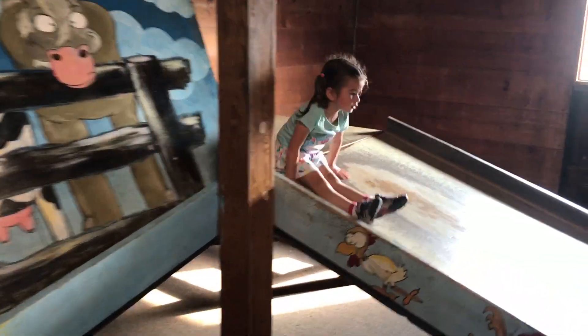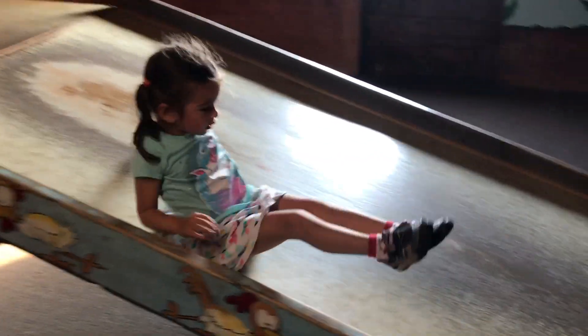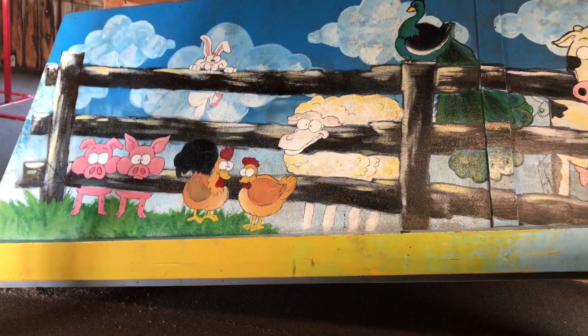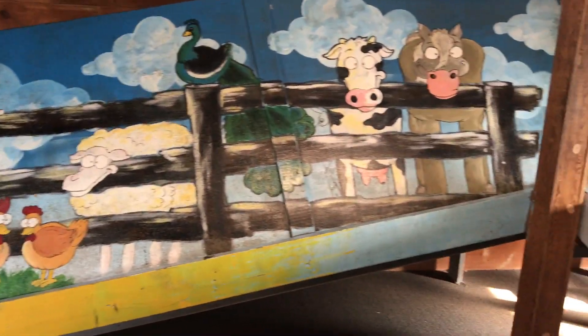Welcome to Scarlet Natalia Toys Review. Here we have Natalia going down the slide. We got some kind of farm corn stalks here, and all kinds of different animals. Look at all these animals right there.